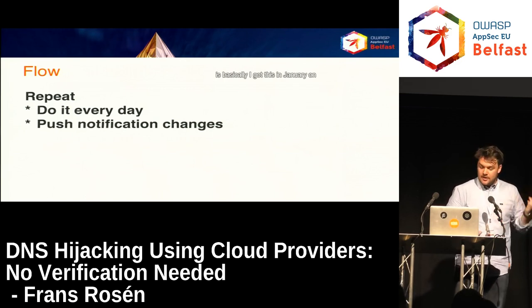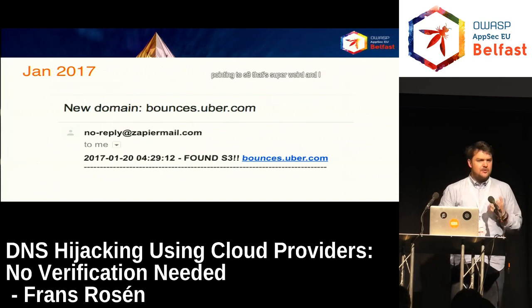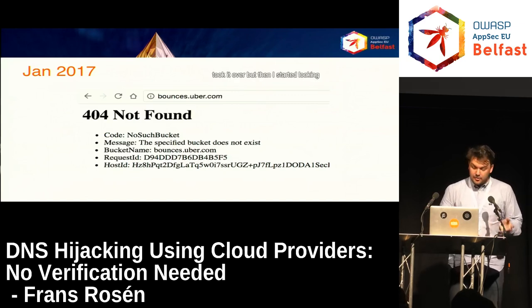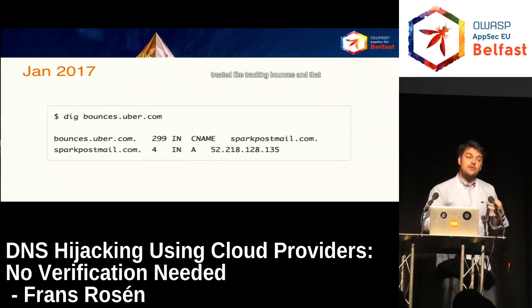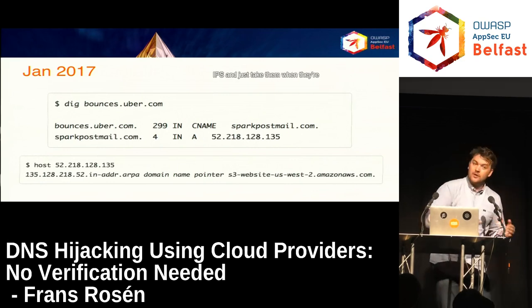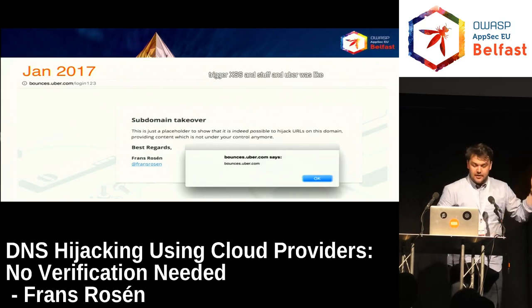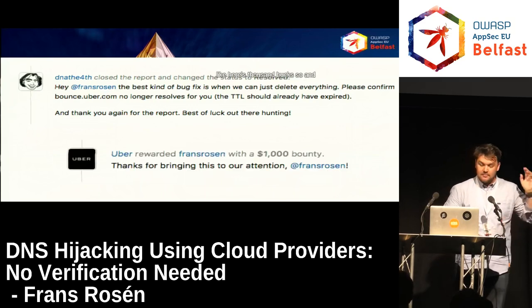I got a notification in January — leaving my daughter at daycare — showing bounces.uber.com was pointing to S3. I looked at it, it was vulnerable, so I took the domain on S3. Looking at the DNS records more carefully, it was pointing to sparkpostmail.com — a server for tracking bounces — which pointed to a static IP that had been released. Sparkpostmail stopped using that domain, S3 took over that orphaned IP, and suddenly Uber was vulnerable. I could place my website there and trigger XSS. Uber's response was basically 'delete everything, we don't use this anymore' — and they sent $1,000.